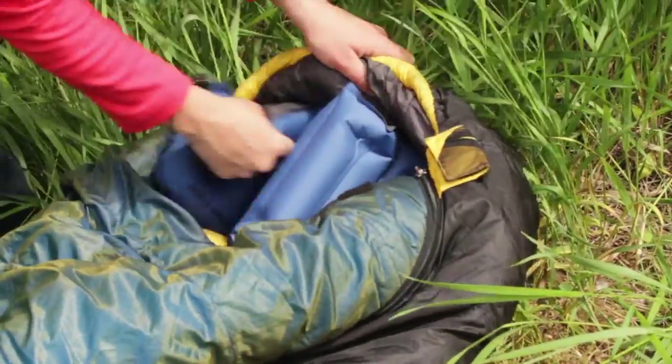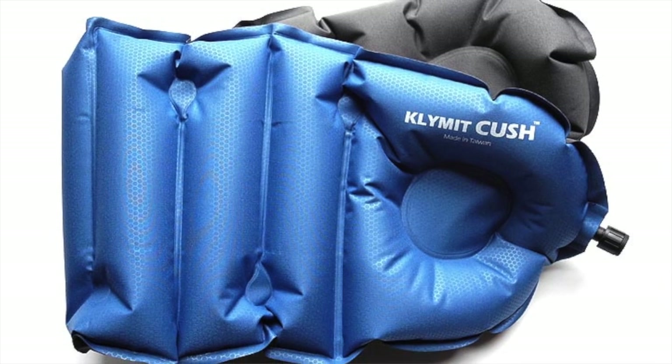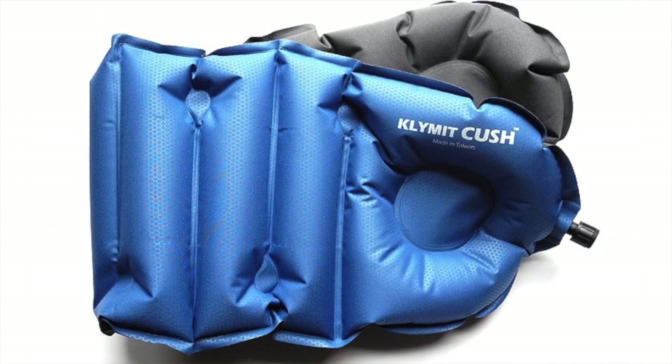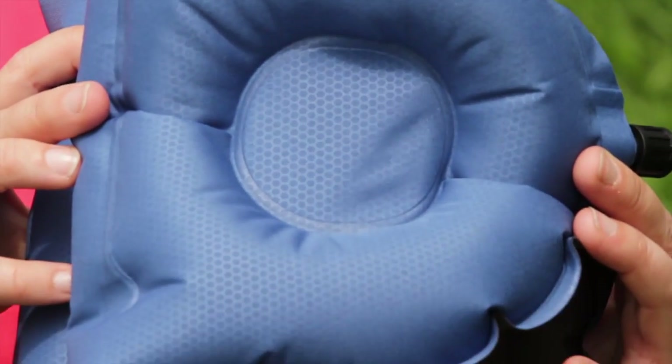Keep the pillow to a single layer and it wraps around your head perfectly inside the sleeping bag hood, or double or triple it for a taller pillow. Also, take note of the body mapped ear pockets that won't leave you with pressure points after sleeping on it all night long.